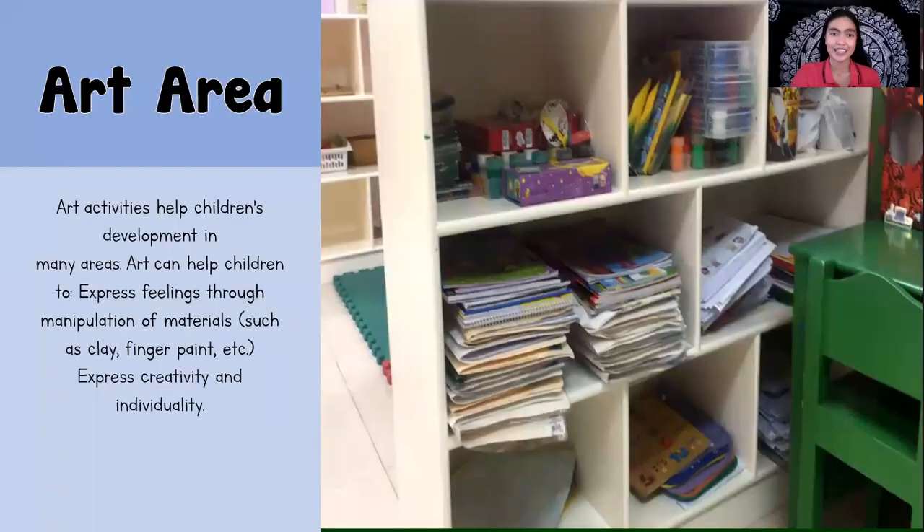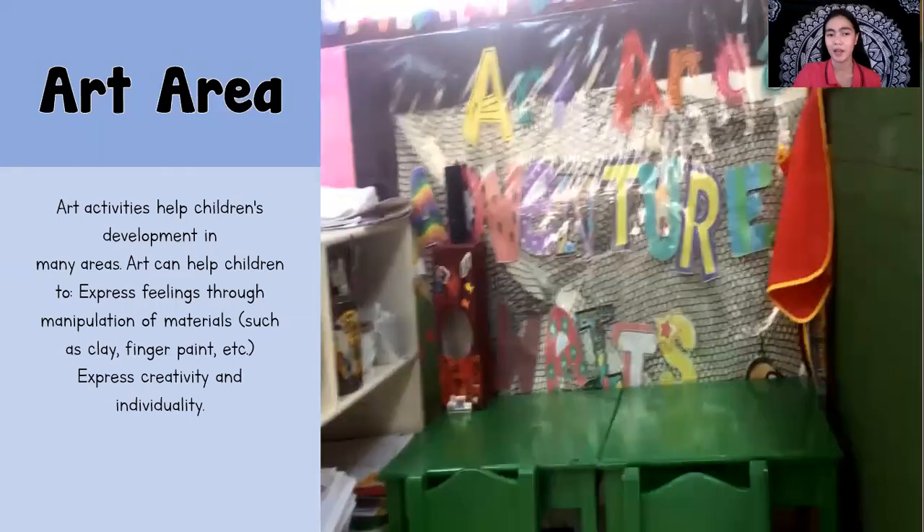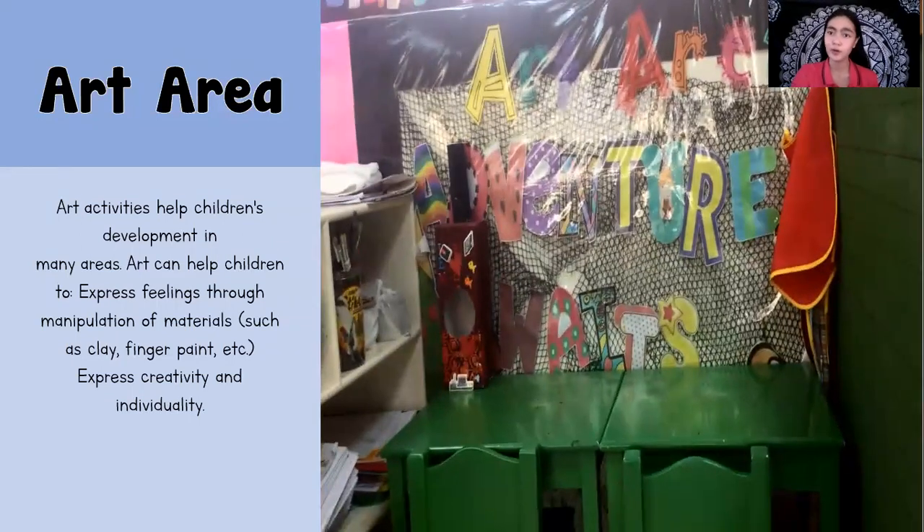Next is the art area. Art activities help children develop in many areas. Art can help children express feelings through manipulation of materials like clay, finger paint, and more. It also helps them express creativity and individuality. In the art area, art materials are available — we have paints, brushes, crayons, fan papers, colored papers, and glue that the children can use whenever they want.